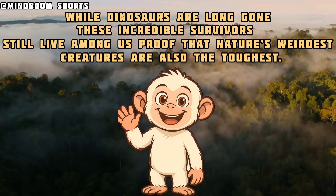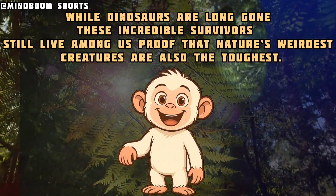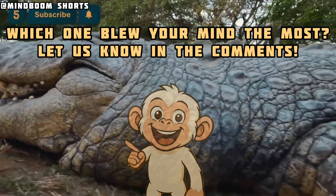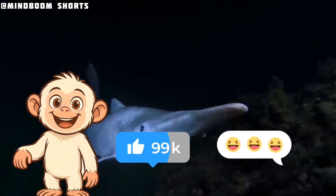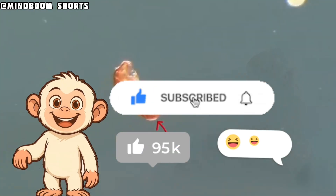While dinosaurs are long gone, these incredible survivors still live among us — proof that nature's weirdest creatures are also the toughest. Which one blew your mind the most? Let us know in the comments. Don't forget to like, comment, and subscribe to support BoomKY, so BoomKY stays excited to bring you more awesome facts.